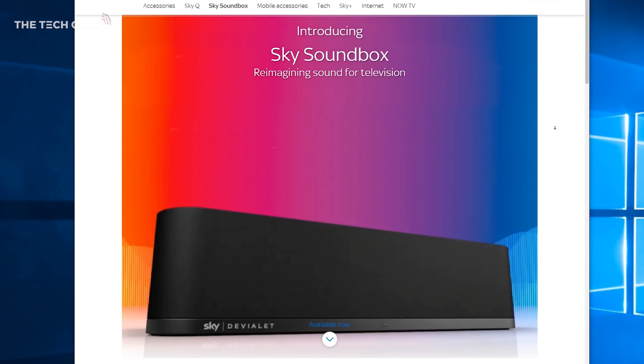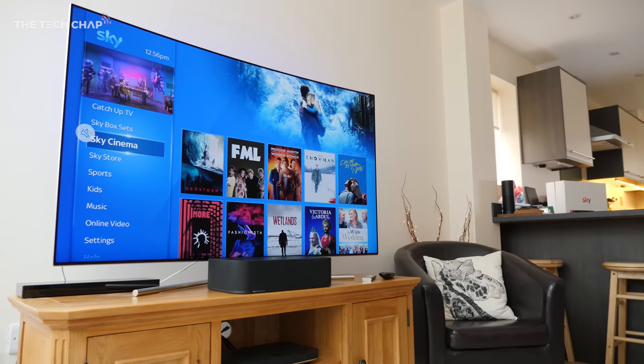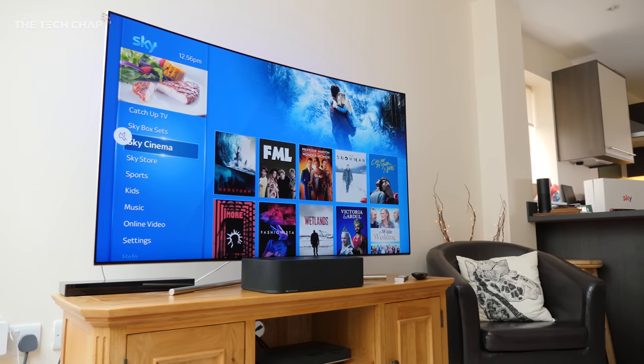If you live in the UK like I do, you'll probably know what Sky TV is. It's basically a satellite TV broadcaster, a bit like DirecTV in the US. Anyway, they've made a soundbar — sorry, a sound box. If you're a Sky TV or Sky Q customer here in the UK, this will cost you £300. For everyone else, it'll cost a whopping £800, so if you don't live in the UK and you're not a Sky customer, it's going to be pretty tough to get your hands on one.